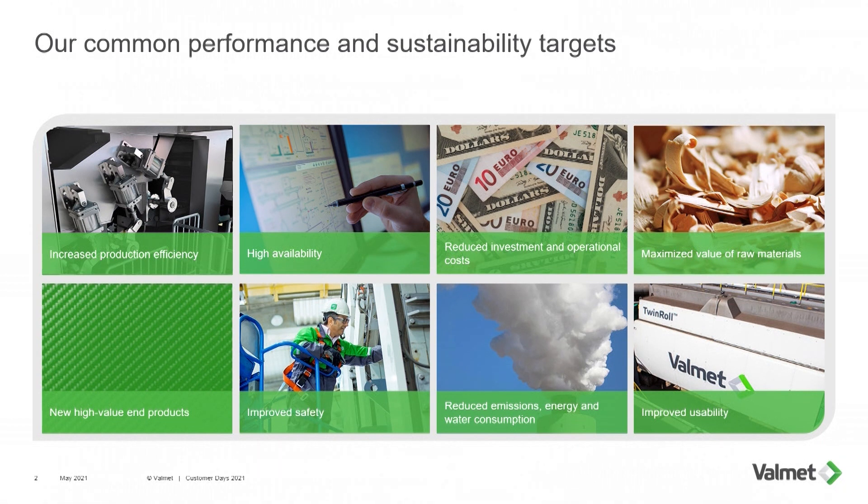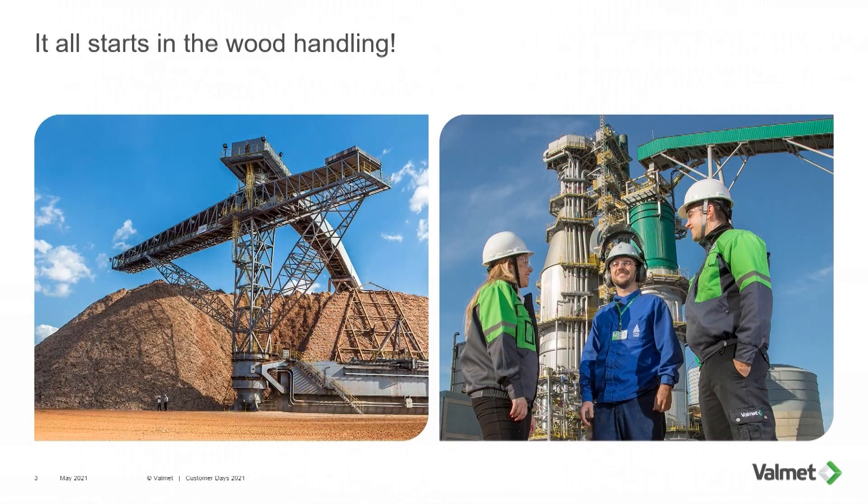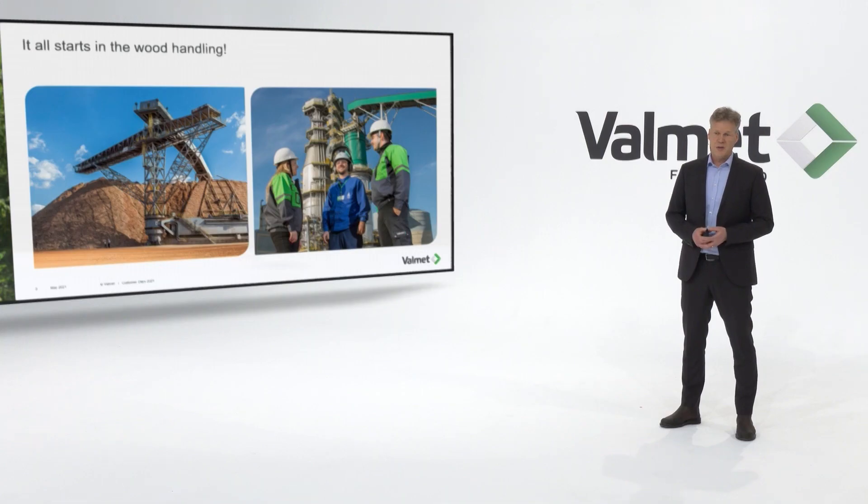I will give a few examples of what we have done during the past years, and then give our view on what can be the state-of-the-art mill and how that looks today. It started in the wood handling: to perform a uniform chip quality with tailor-making for the purposes of the later process is one of the key things that we have to do.